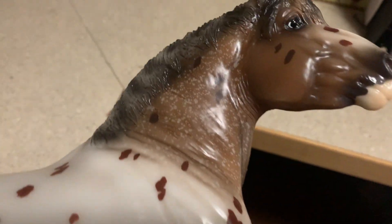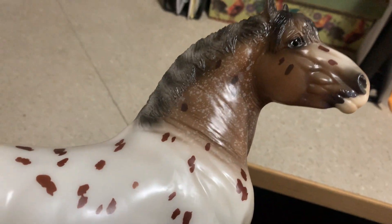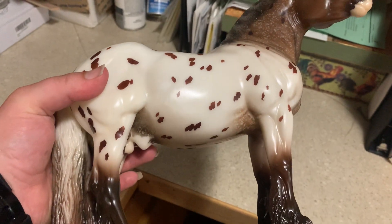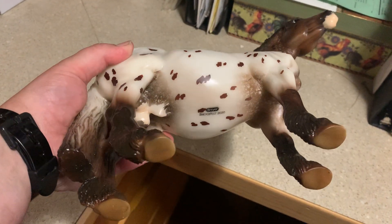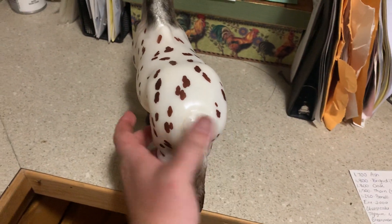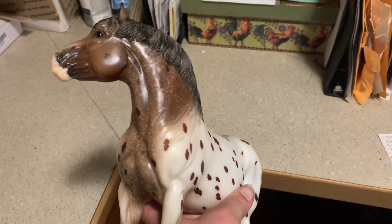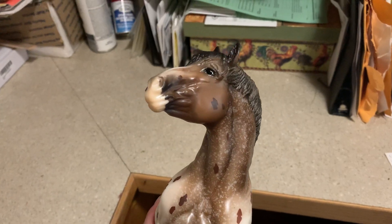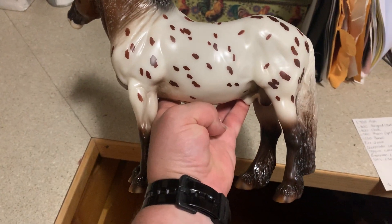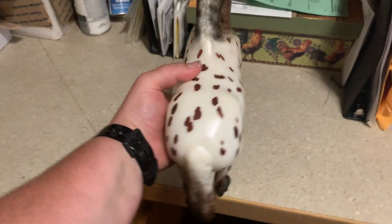He's very cute. He's got black and white eyes. He's got resist dapples on his neck, and BriarFest 2020 stamped on his belly.